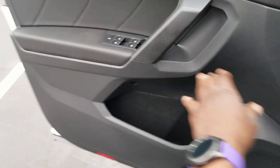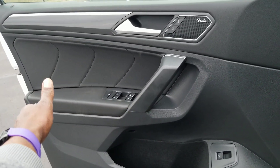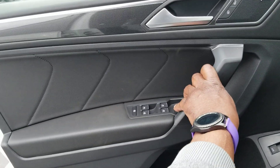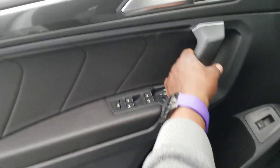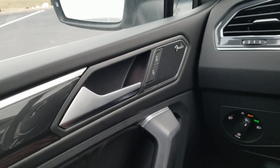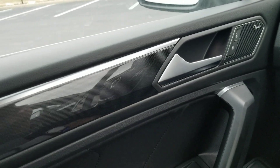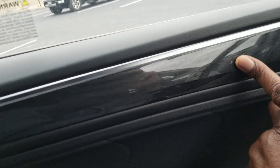Over at the door, the door inset has bold stitching patterns similar to what you'd find in the Atlas, though without the bold white stitching. You have one-touch up and one-touch down on the windows with a window lock. This has Fender Premium Audio — notice how solid that door sounds when shut. There's a carbon fiber finish down the side with a silver sill at the top.